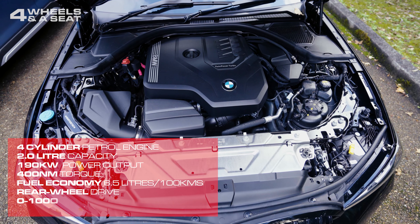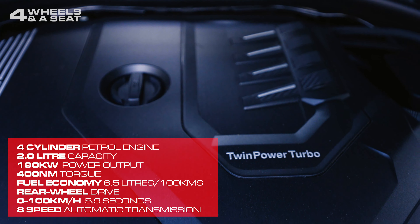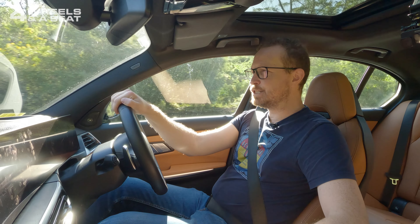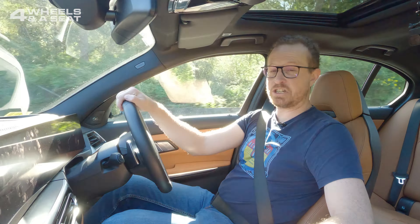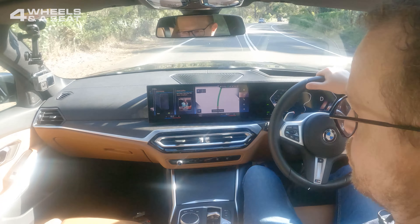Under the bonnet, we've got a two-litre four-cylinder turbocharged petrol engine which outputs 190 kilowatts and 400 newton metres of torque, making it noticeably more powerful than the 320i. Zero to 100 in 5.9 seconds. Fuel economy comes in at 6.5 litres per 100 kilometres, which is actually pretty good. Power is driven to the rear wheels only via an eight-speed Sportronic transmission.